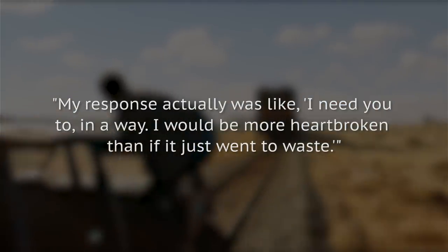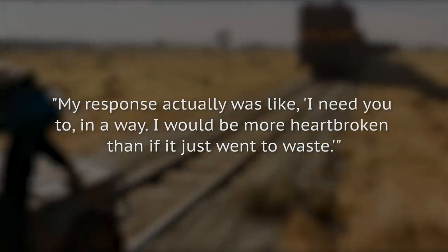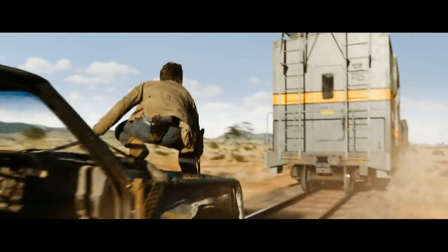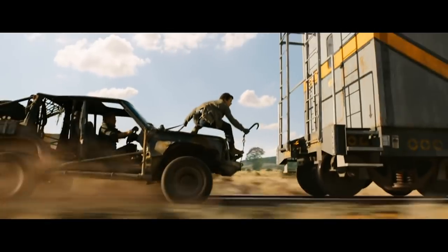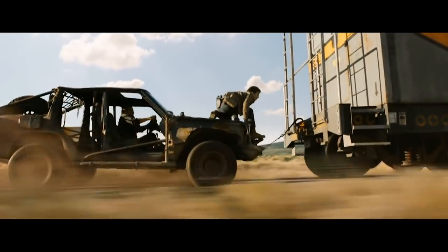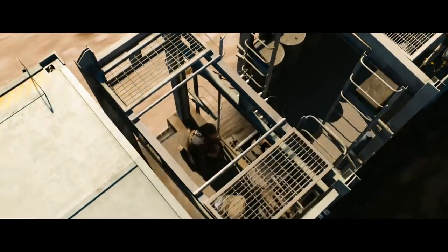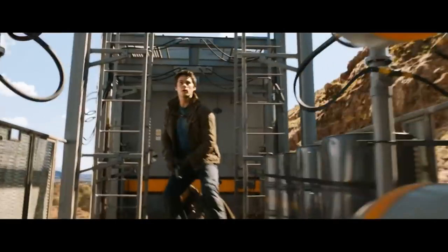When O'Brien returned, director Wes Ball had a delicate question for him: would it be alright to use some of the footage from that disastrous day in the film? Speaking to USA Today, O'Brien recalled, 'My response was actually, like, I need you to, in a way. I would be more heartbroken if it just went to waste.' While the injury itself stayed off the silver screen, nobody can deny that O'Brien turned in some breathtaking stunt work that day.